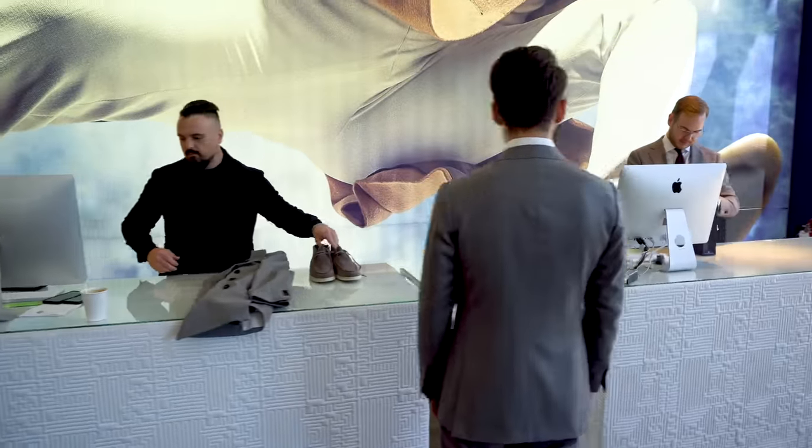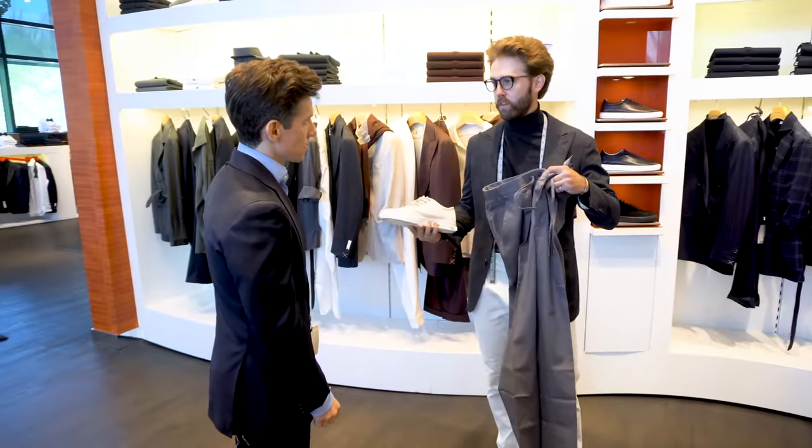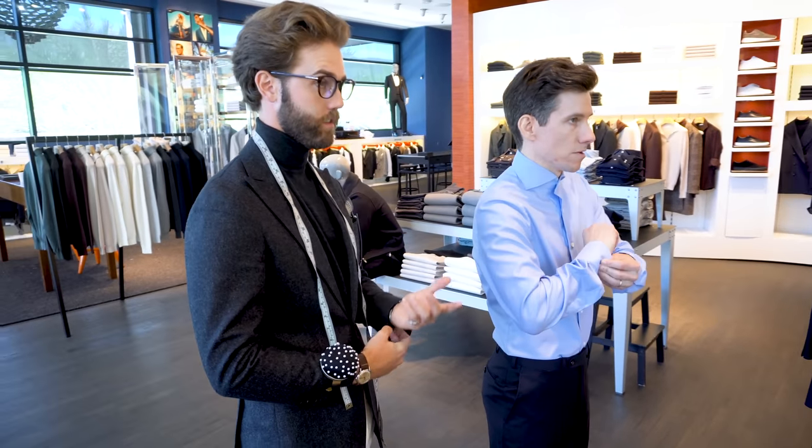Reason number three, I trust the people who work at Suit Supply to take good care of their customers. I can take someone to Suit Supply and just leave them with a stylist, and I know that they're in good hands. They're not gonna be pressured into buying a suit that doesn't fit well or spending more than they want to. I'm even a customer of Suit Supply — I've bought suits there for myself way before I ever worked with them.